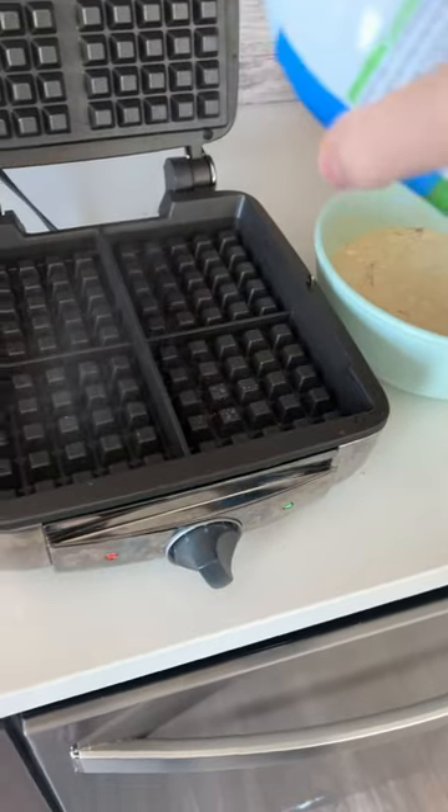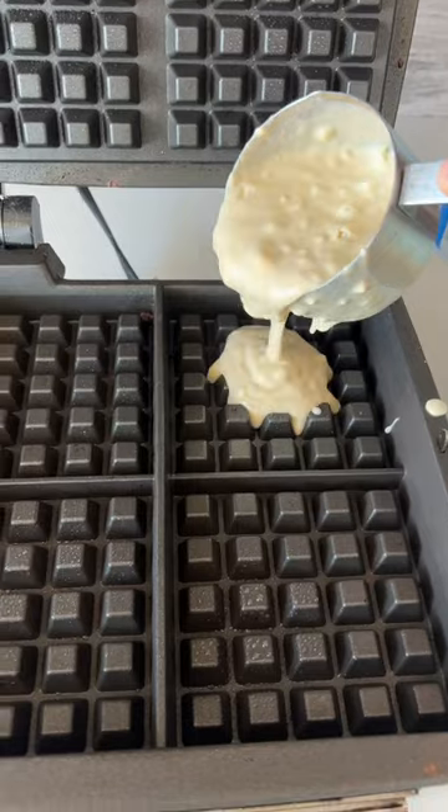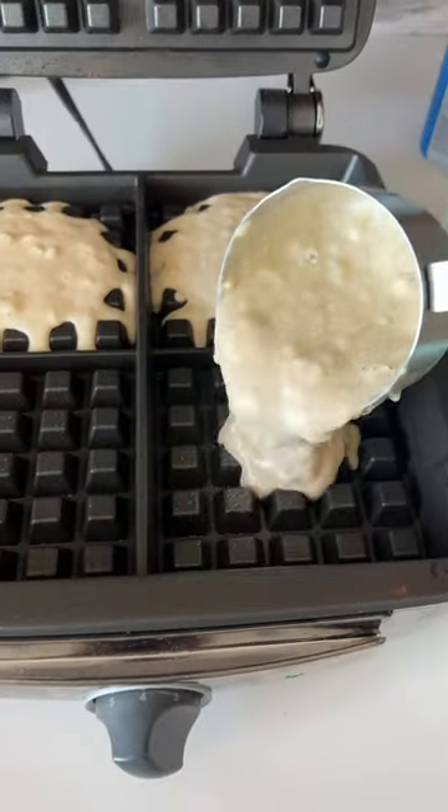I poured about half a cup of batter into each of the wells. I probably could have done a little bit more to fill it up — these are pretty big waffles, so it does take a lot of batter to fill them.